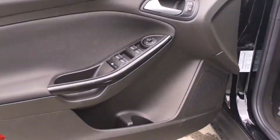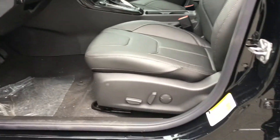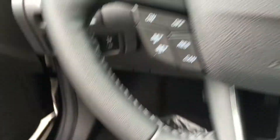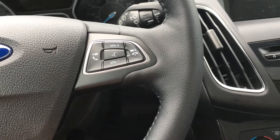Door storage with cup holder, power windows, mirrors, and locks. Power adjustable driver seat with lumbar support. Beside the steering wheel you have the trunk release as well as the lighting controls. On the face of the steering wheel you have dash controls and cruise control, sync voice activated system, and media controls.